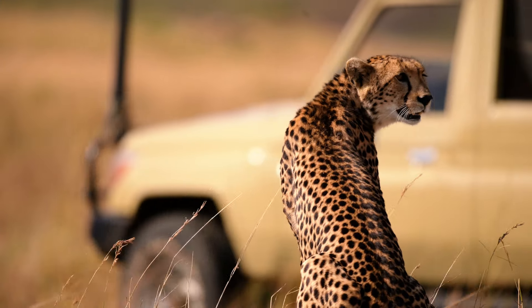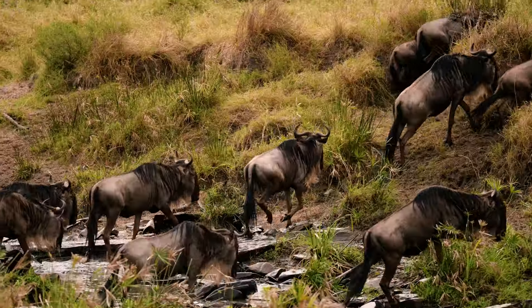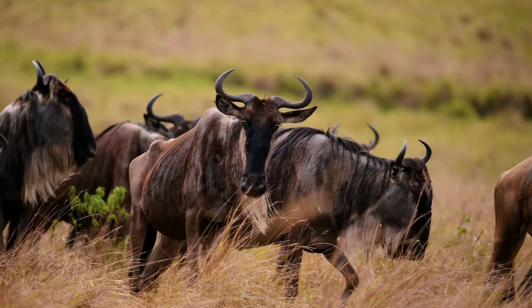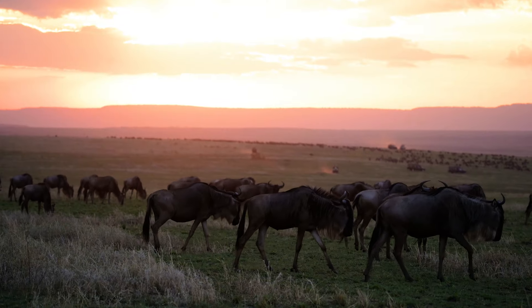The best time to visit the Mara is during the great wildebeest migration, which is a wonder of the world. It takes place between June and October. If you want to know all about the migration, check out the video in the top right corner which documented my entire experience of it. It was amazing.